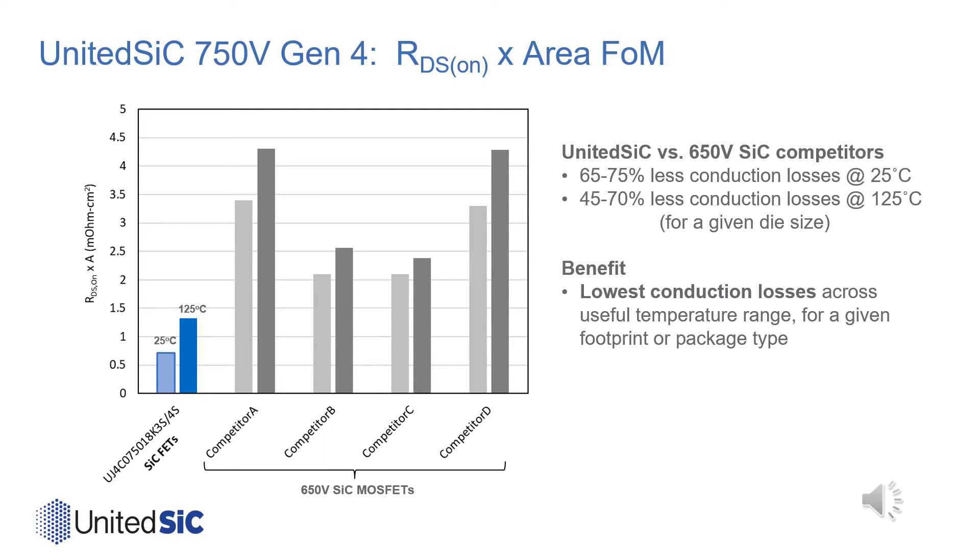These new 750-volt Silicon Carbide FETs will offer best-in-class specific on-resistance, even better than their 650-volt silicon carbide counterparts. Specific on-resistance is a key figure of merit showing the on-resistance for a given die area. The 750V Generation 4 devices offer a specific on-resistance of the silicon carbide JFET of about 0.7 milliohm·cm² at room temperature, increasing by a little less than a factor of 2 at 125°C.